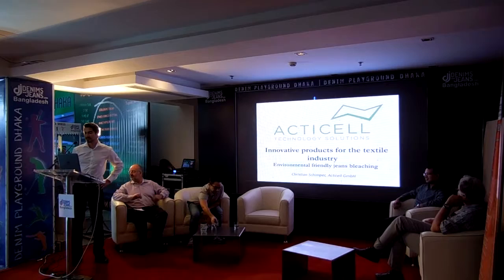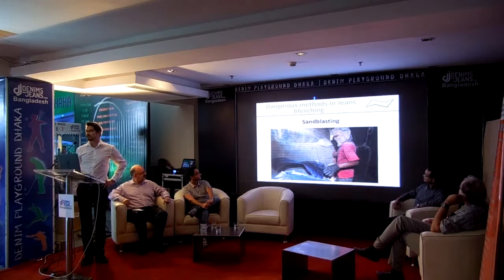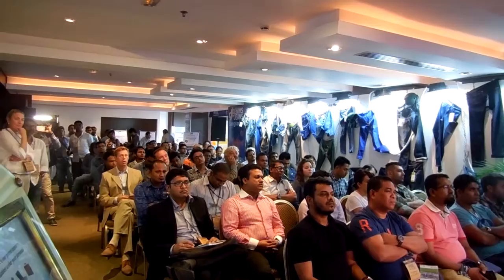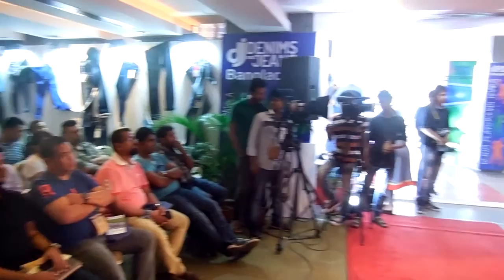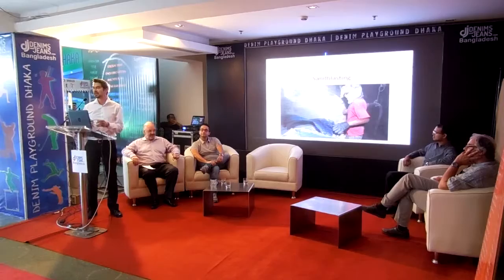What I'm presenting to you now is an environmentally friendly way to bleach jeans. Why are we doing that? This photo is representative of the challenges of the industry at the moment — that's what you find when you type in 'jeans bleaching.' Sandblasting is an issue; all of you know that NGOs ban it, the labels ban it. The potassium permanganate which is used instead also should be replaced. We know that from labels, so we are here to present a solution for that.